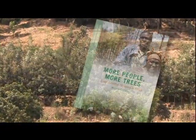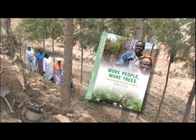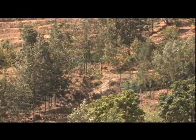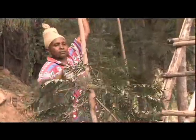More people, more trees — filmed recently in Kenya and Burkina Faso — drew attention to the growing popularity of Grevillea robusta, the silky oak, in the highlands of East Africa. Here it's become the most important on-farm tree for smallholders.